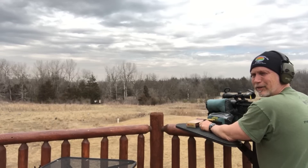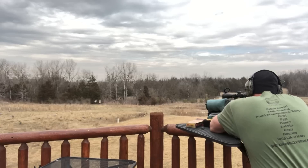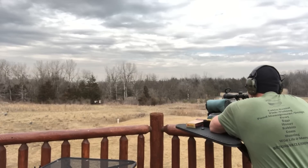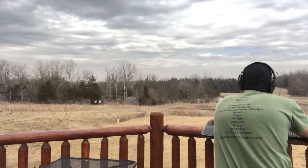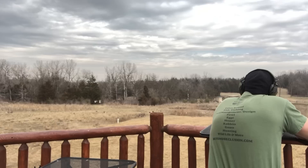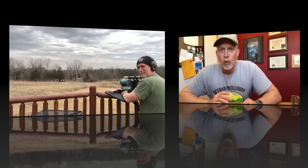Let's try some metal at a hundred, two hundred and three hundred yards. What is the most powerful cartridge that you can get on an AR-15 platform? 450 Bushmaster. I'll show you here in a second.